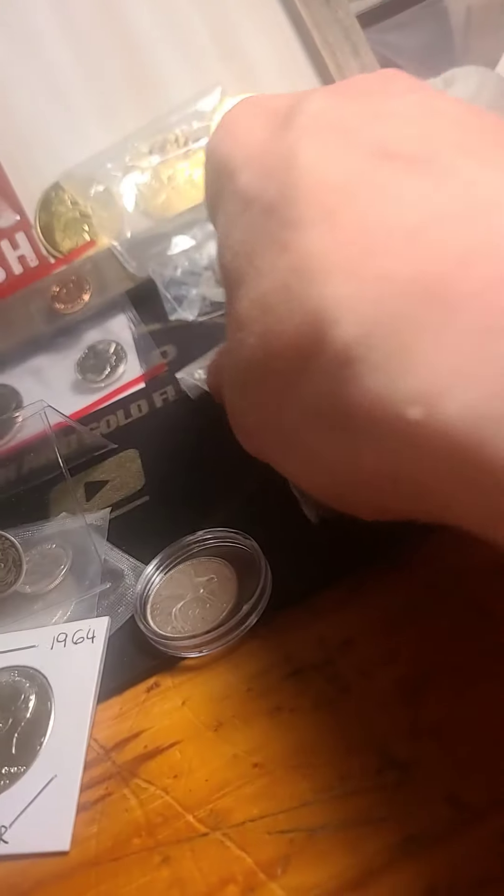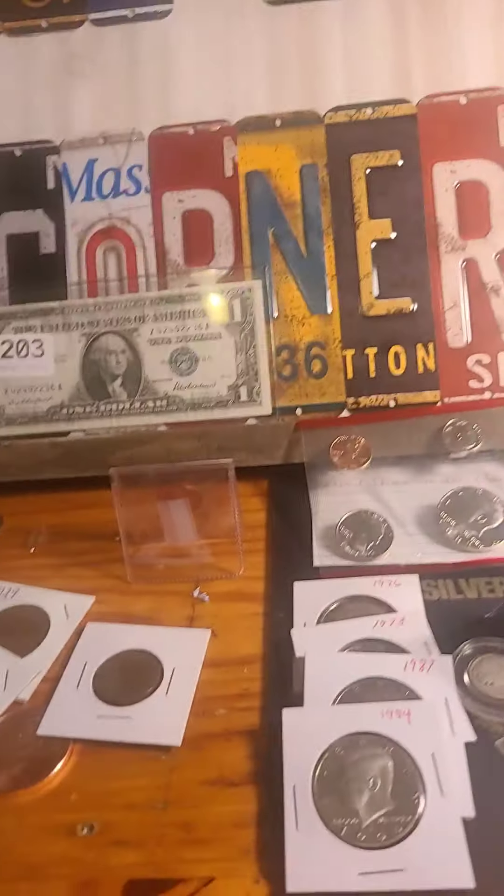And then you got 10 buffalos, all full dated. They're all Philadelphia. I don't remember what the dates are, but it's pretty much probably like 35, 36, 37, something like that. There might be a 20 in there. But there's 10 of them. Starting bid on that lot is $35.